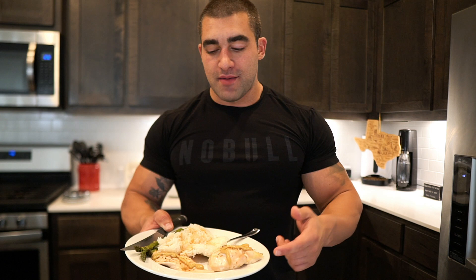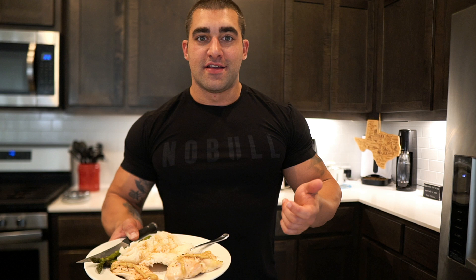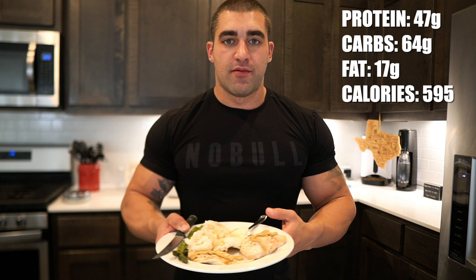Meal number four is pretty much the same as meal three, except instead of cream of rice it's 190 grams of white jasmine rice with soy sauce, seven ounces of chicken breast with honey mustard, 24 grams of almond butter, and some asparagus. On water intake — right now I'm doing 6.7 liters a day, which is a little over three of these jugs per day. I'm pretty thirsty even going through three; sometimes I go through four. Being in prep, my metabolism's through the roof and I'm constantly hot, so the water and salting my foods are very important.